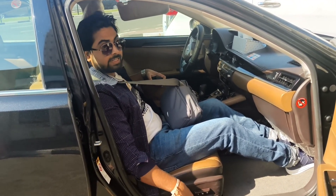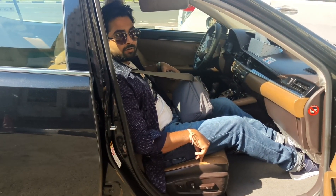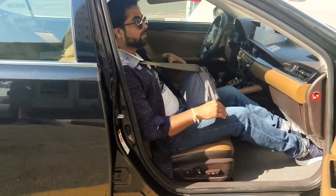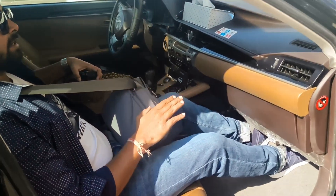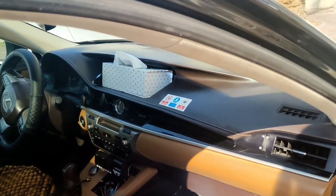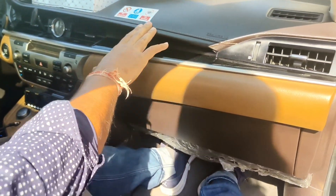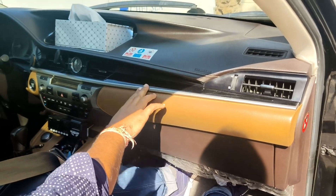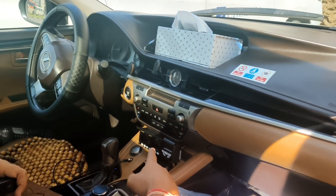It was already provided in 2018, which we are only getting in 2023 in many cars, but here it's available from the 2018 model onwards. It's quite comfortable and easy to operate. If you make this kind of configuration for a long journey, you'll experience great comfort. The interior has soft touch material with good stitching work.